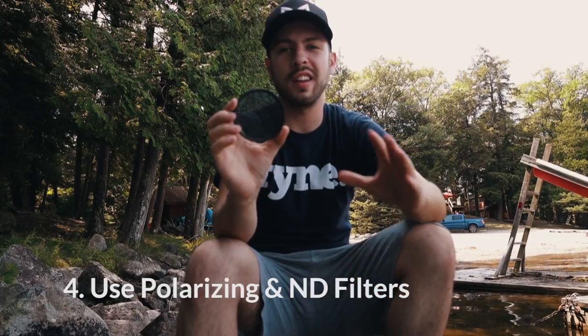Tip number four is to pick up one of these — an ND or polarizing filter. These are great for two reasons: one, it helps cut out that harsh sunlight so you can keep a shallow depth of field with a blurry background even during the day; and two, if you want to shoot on the lake with that long exposure, glossy water feel, you're going to need one of these, otherwise you're letting way too much light in and you won't be able to get that shot.